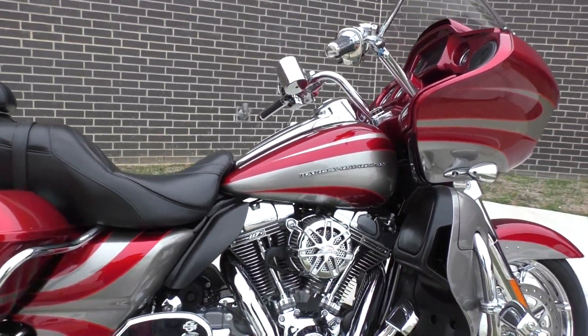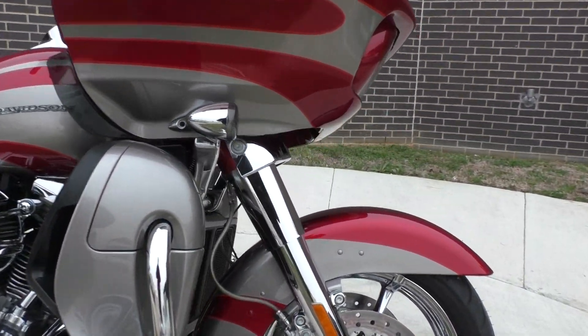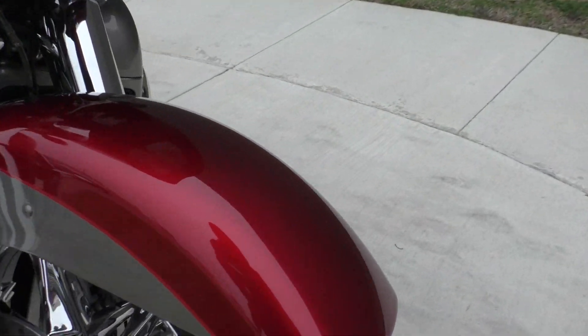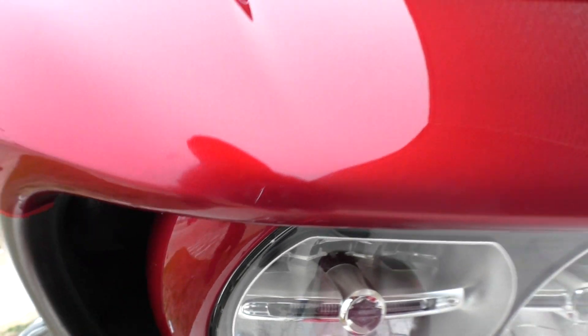It's got a few small scratches on the front end I'll point out. It's got the Screamin' Eagle High Flow Breather. Bike's only got about 6,800 miles. Chrome forks, chrome wheels. There's a scratch on the front fender and a little rub mark on the corner. There's a little nick right there on the fairing.